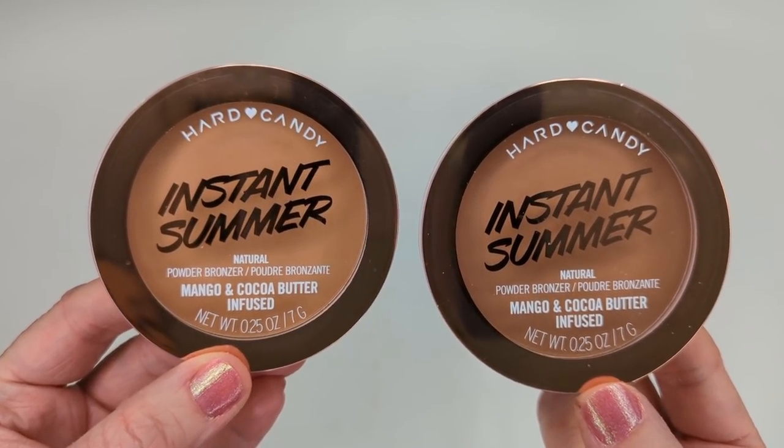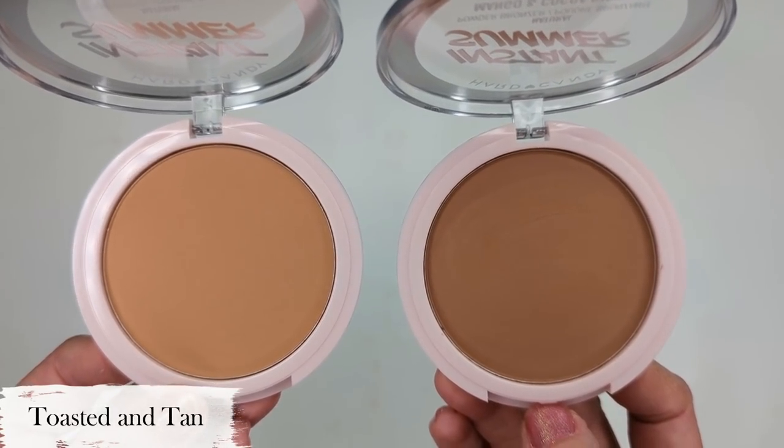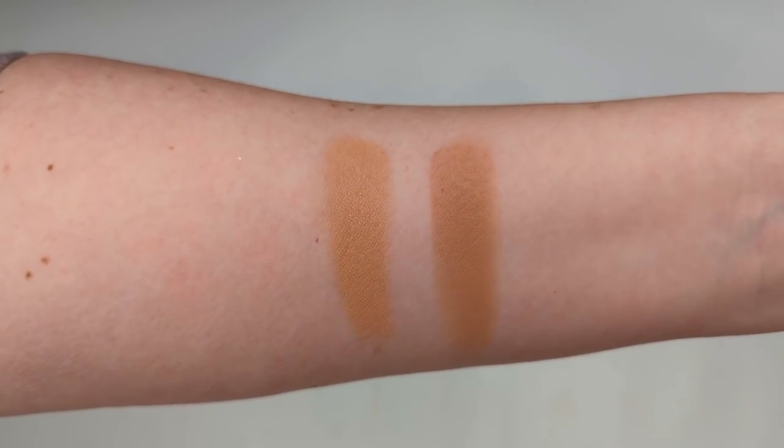It says this weightless bronzer is infused with mango butter and cocoa butter to condition and nourish the skin, with a natural finish that blends seamlessly. It's paraben-free, phthalate-free, vegan, and cruelty-free. Swatching my finger into the pan — oh my gosh, these feel so soft. They seem to blend so seamlessly into my skin. I feel like Hard Candy has improved — their previous bronzers felt really powdery and chunky. These feel so soft and finely milled.